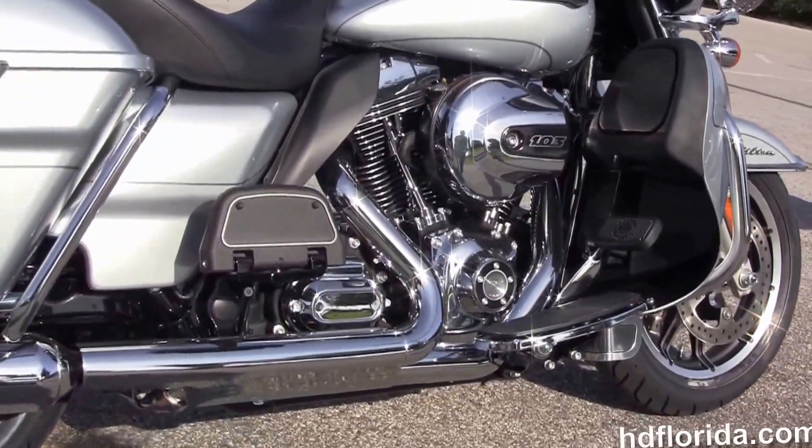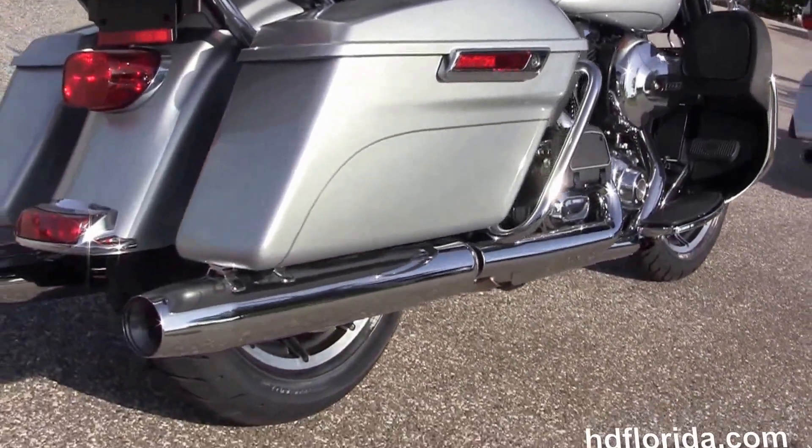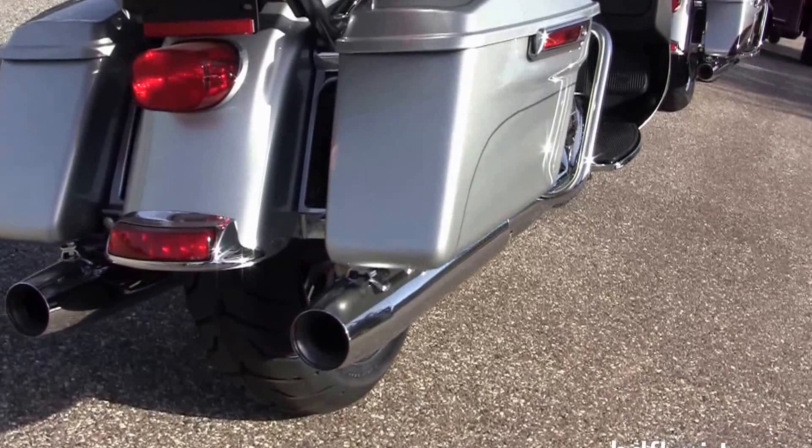We've got the color matched lower fairings with integrated air dams and one-touch glove boxes, and it's got a rubber mount, air-cooled, high output 103 cubic inch Twin Cam engine.